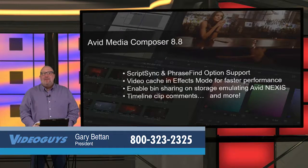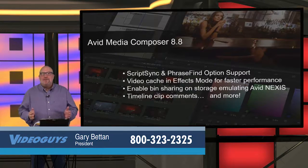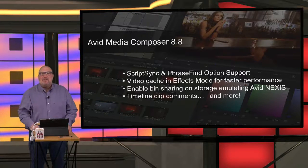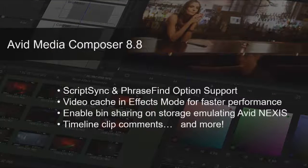Lots of big news from Avid. The biggest news of all is that Media Composer 8.8 has been released, and with 8.8 comes back two really important pieces of software. ScriptSync and PhraseFind are back — and that's big news for Avid editors. These tools allow Avid editors to work with audio clips to find clips and manage their programs, and can save you hours upon hours on your productions.